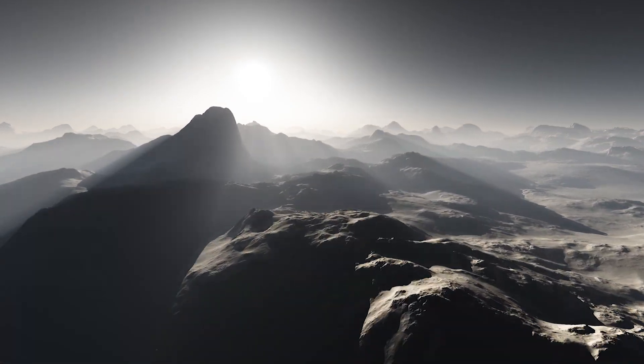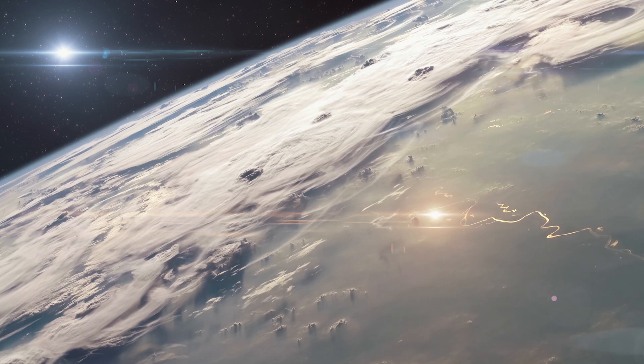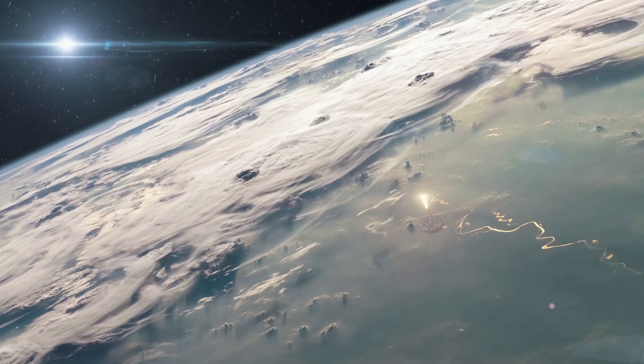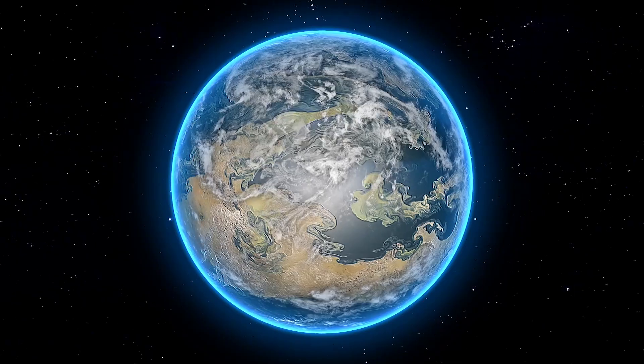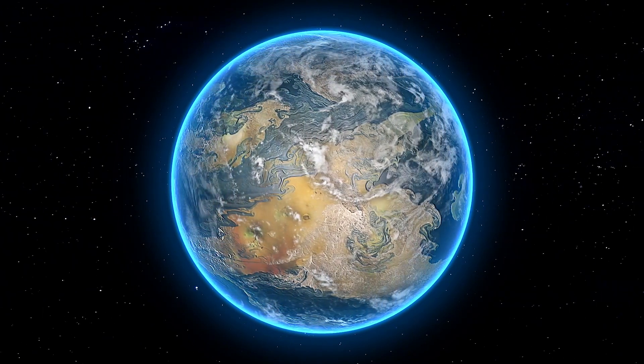The mission will determine whether or not life is present there. After the first launch, NASA also plans to launch a large telescope into deep space, using gravitational lensing to offer a full view of the exoplanet.